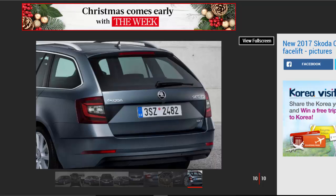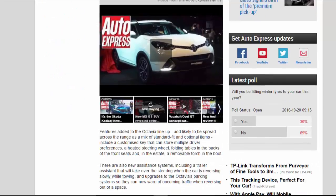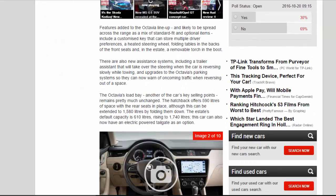Features added to the Octavia lineup, likely spread across the range as a mix of standard fit and optional items, include a customized key that can store multiple driver preferences, a heated steering wheel, folding tables in the backs of the front seats, and, in the estate, a removable torch in the boot.